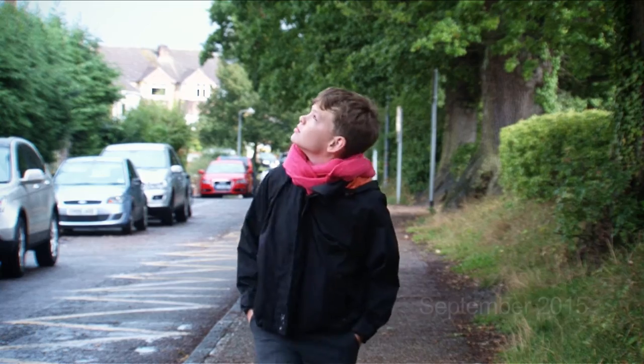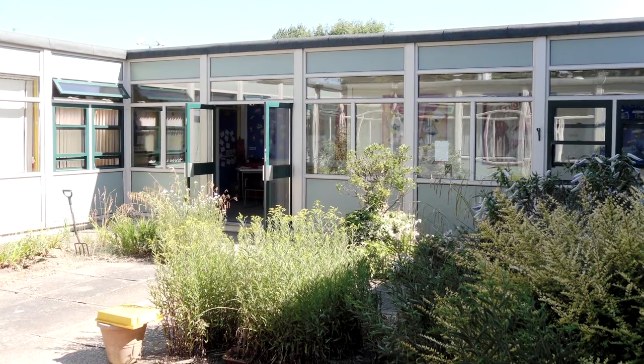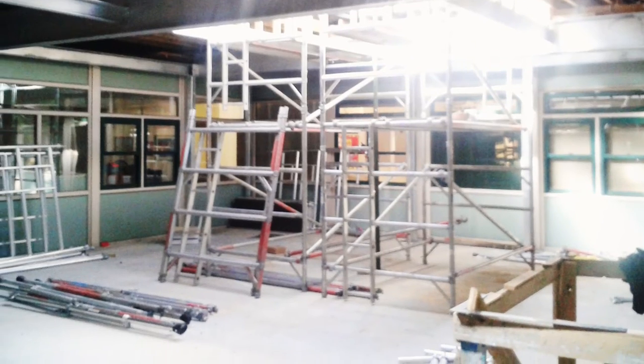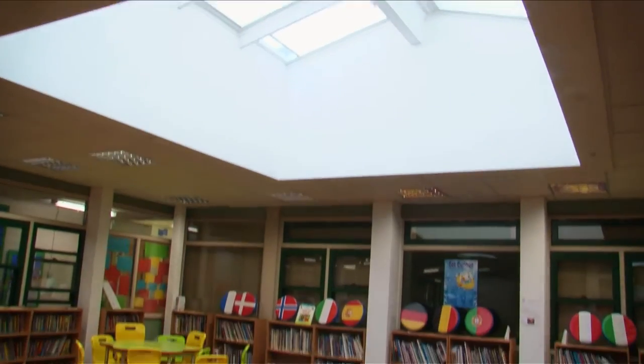Five years later and things at Home Farm Primary are very different. We had corridors leaking heat into the courtyard. We put a roof on top, heavily insulated, filled in the floor and joined the two corridors together so there was no heat loss. This has created a new, light and versatile space within the school.